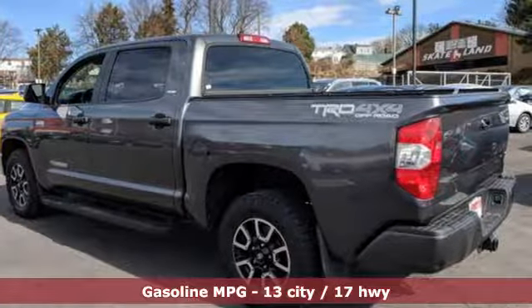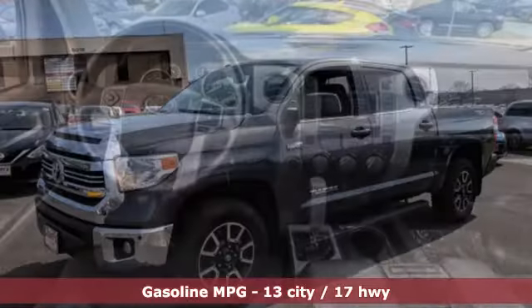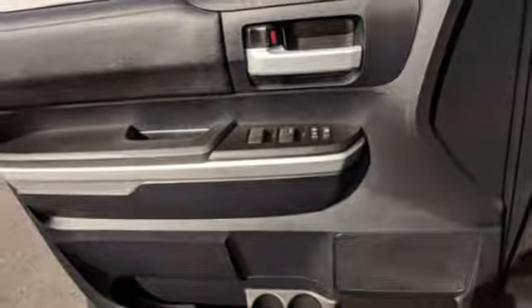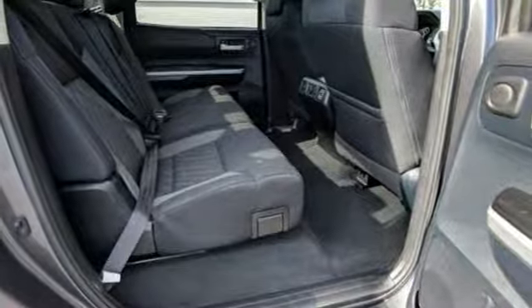It comes with great features you love: V8 engine, electronic shift on the fly, driver selectable mode, trailer brake controller, streaming audio, power heated mirrors, manual tilting steering column, trailer hitch receiver, 4-Wheel Drive, and automatic transmission.